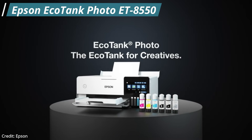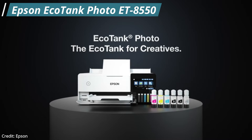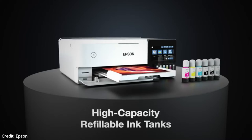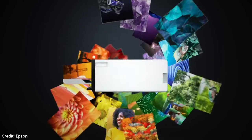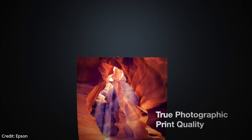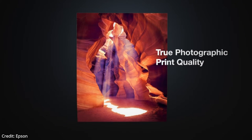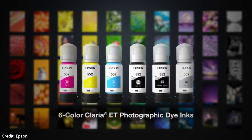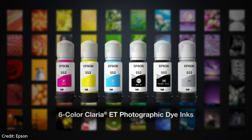Our second printer on the list is the Epson EcoTank Photo ET-8550. This is the best upper mid-range photo printer. The Epson ET-8550 feels very well built and sturdy, even though it's entirely plastic. The printer only requires a little bit of maintenance. As with most inkjet printers, the printheads can clog if left unused for an extended period. There are built-in maintenance functions like printhead nozzle check, printhead cleaning, and power clean that can be used to fix any clogging problems.